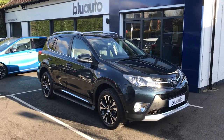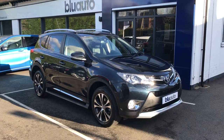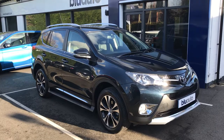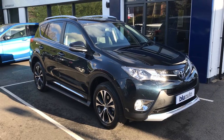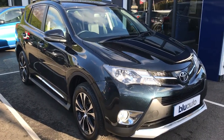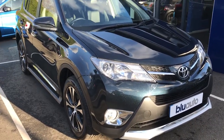Good afternoon, my name is Joe Cambridge and here at Blue Auto today I'm pleased to announce the arrival of our Toyota RAV4 2.2 litre Invincible Automatic. This beautiful 4x4 has arrived with a full Toyota service history, having been serviced by Toyota at 11,000 and 28,000 miles. The car has come to us with 45,000 miles on the clock. I'm going to show you around the car today so you can have a look at the condition as well as the spec it holds.